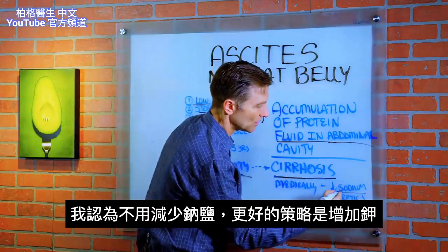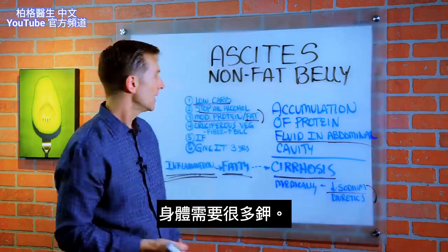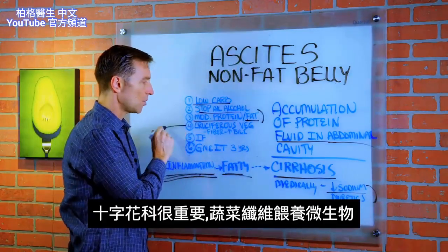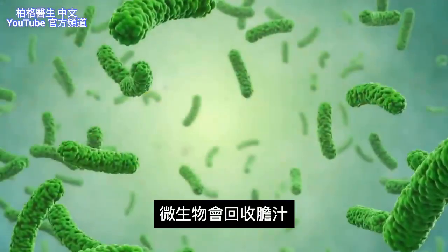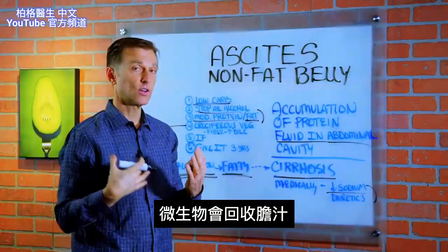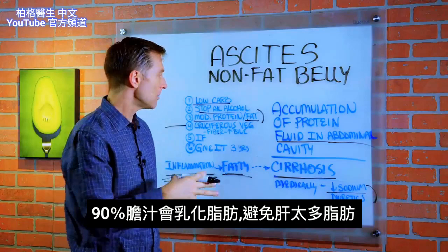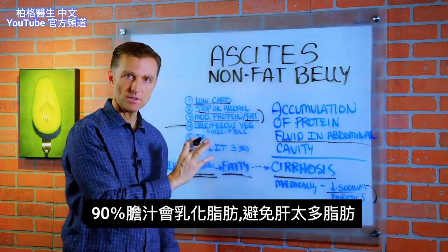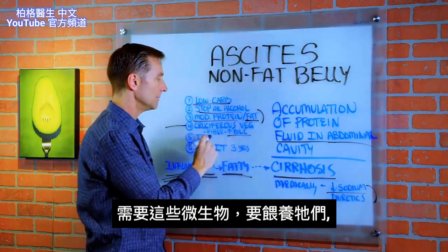Instead of reducing sodium, I think a much better strategy is to increase potassium, simply because we need a lot more potassium. Also, the fiber from the vegetables will feed the microbes, which will then help you recycle bile. Ninety percent of the bile — which helps emulsify fat and helps keep the liver from becoming too fatty — is recycled by the microbes. So you want to feed them.